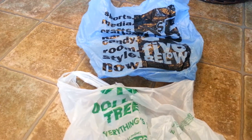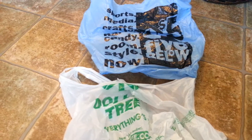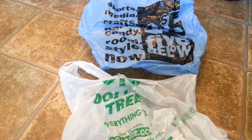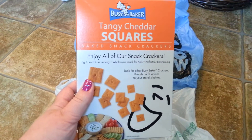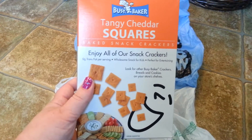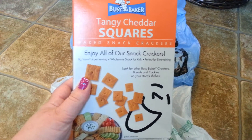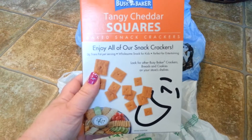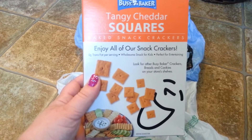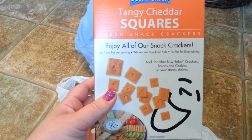I'll start with the Dollar Tree haul. Some things were things that we forgot to bring, some things I just wanted. So I picked up the Busy Baker Tangy Cheddar Squares as a snack while we were there in town. My children love these — almost better than they like the Cheez-Its. It's a quick, good little snack to carry around in a container while you're traveling. The kids love these, and I'm not going to lie, I love them too. And for a dollar, you can't beat this.